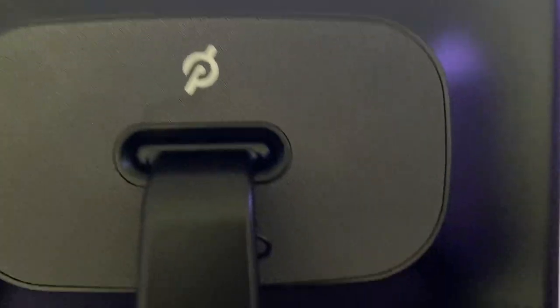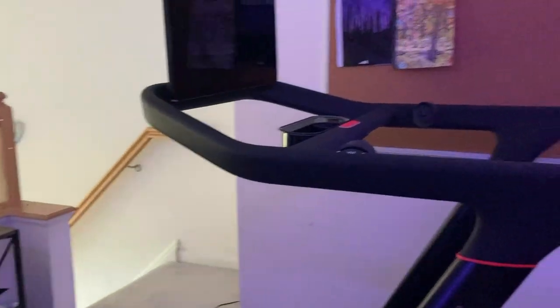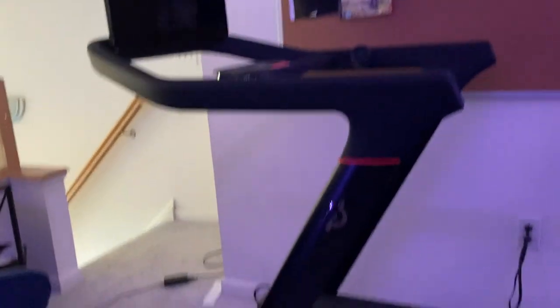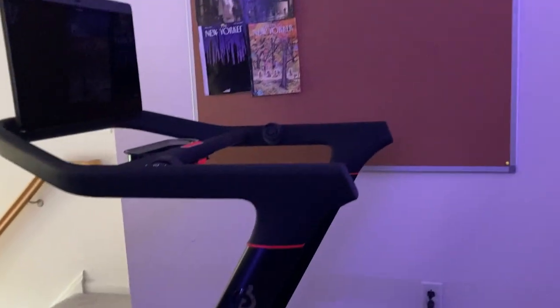I promised I was going to mention this new thing today — I pulled the trigger and bought the Peloton Tread. I want to show you guys this new tread as best as I can, so I'm going to step back here. It's actually a little bigger than I thought it was going to be. I have a small space, but I was told it could fit and there's definitely enough space for me.